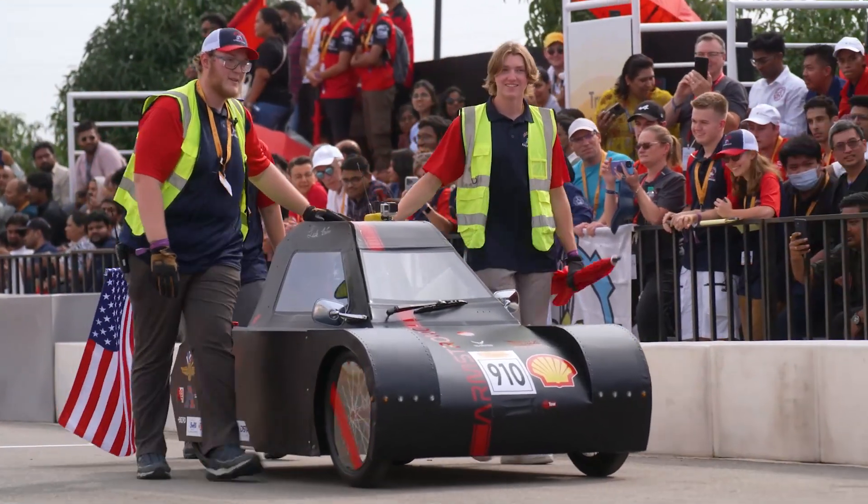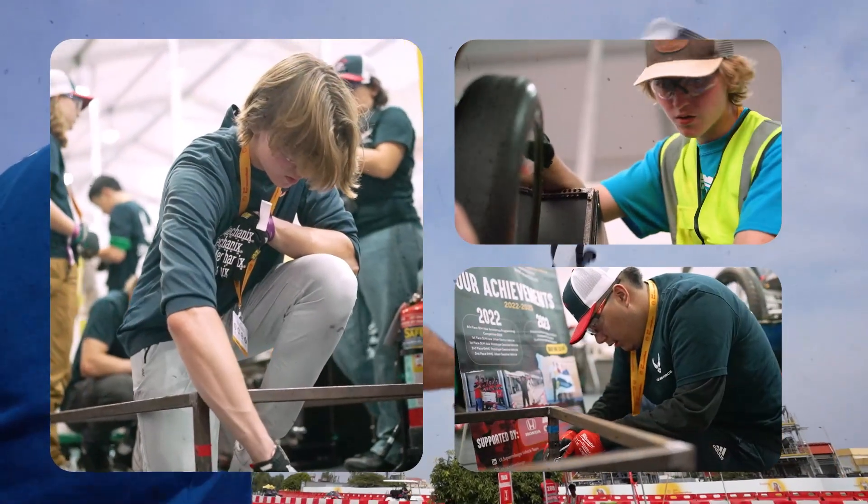And you won first place at your first ever Shell Eco Marathon earlier this year, resulting in you being here at the World Championship. It's crazy — honestly none of us ever thought it would happen. We all thought our teacher was a little bit insane when he told us about this, but it ended up being really cool. Put in a lot of work, a lot of hours, and it paid off for sure.